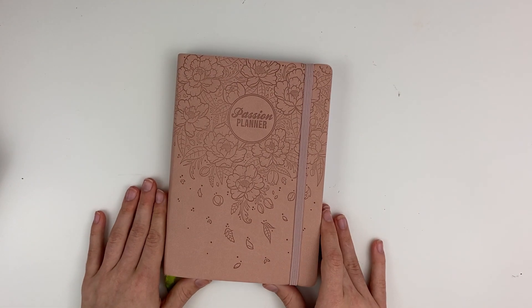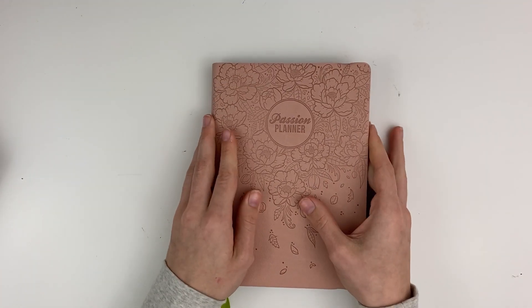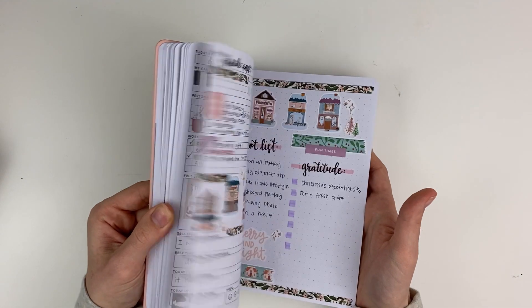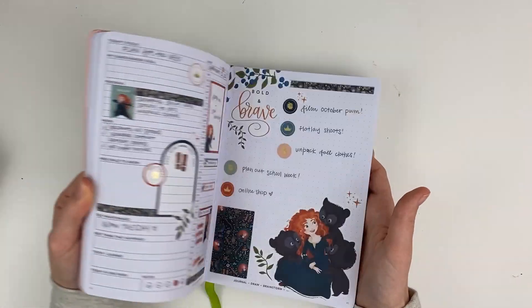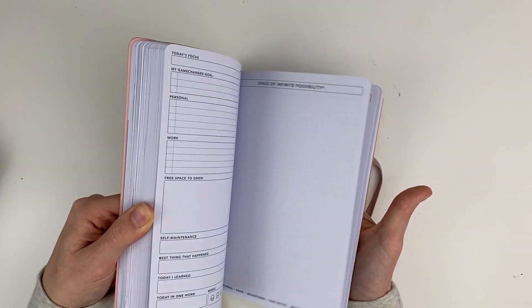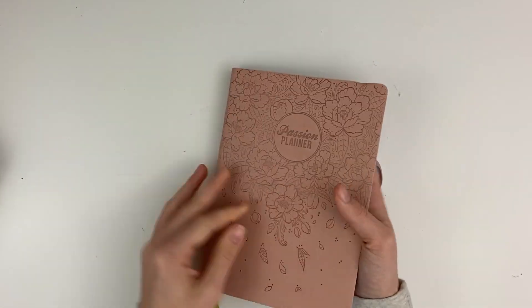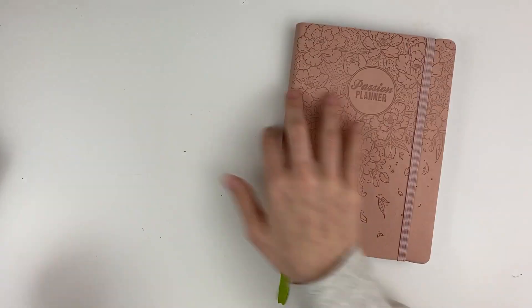My sixth and final planner is my daily Passion Planner. I love this planner so much. It's undated, so I use it whenever I need it — a busy day or when I want to get creative. I'll pull it out to write to-do's and all that. It has so many pages left that I'll probably be using it for years. It's been so fun to decorate and I really love it.